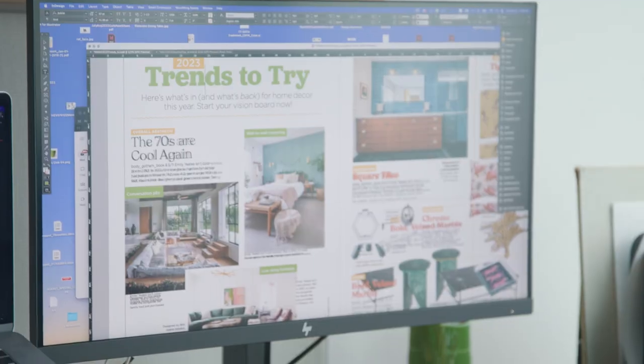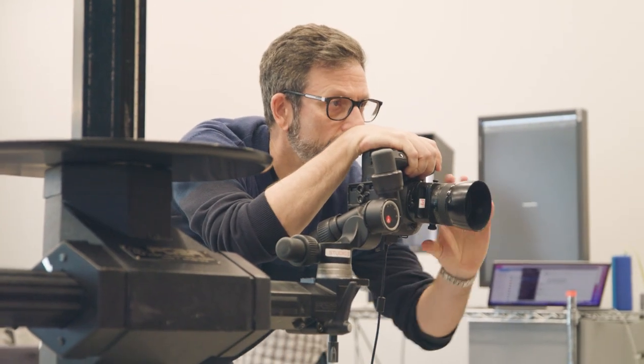Hi, I'm Jessica. I'm the executive editor at HGTV Magazine. Welcome. I handle all our day-to-day operations, so I work with all our amazing editors and designers and producers. Today, I'm going to take you on a tour and show you how we put together each issue of the magazine.